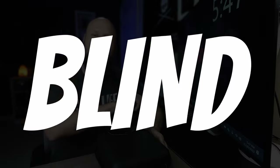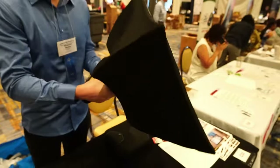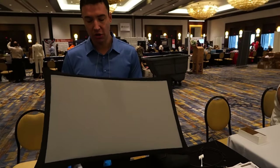This is The Blind Life where I help you learn how to live your best blind life. Today we're talking about a new portable display — in fact, the largest portable display currently on the market. We first saw this product at the NFB conference, and I featured it in my highlights video.